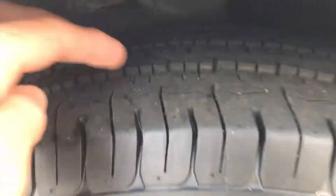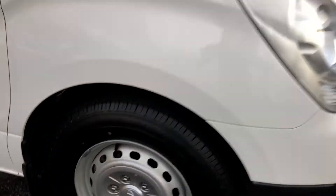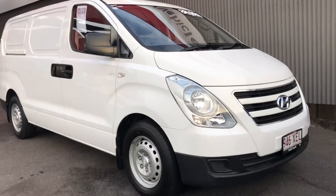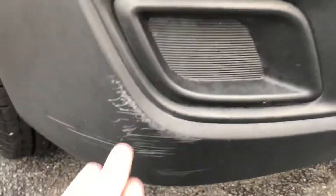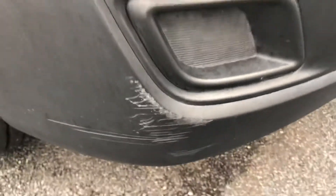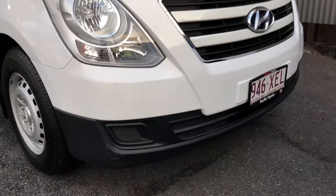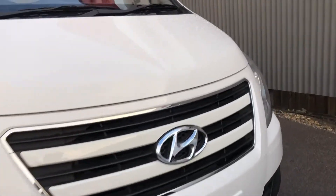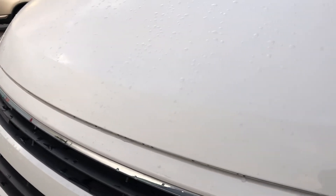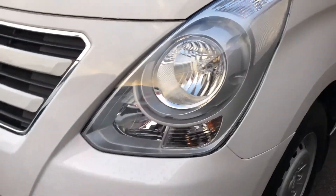I'll start at the front. The front tyre I'd say is about 90% Roger, so plenty of life left there. There is a little scuff just here on the front bumper — I did want to point that out, it is really minor, but I'd prefer to be honest with you and show you that little mark. The bonnet is in excellent condition, and both headlights have no fading.